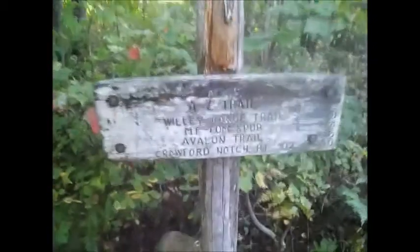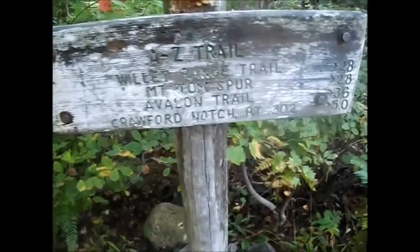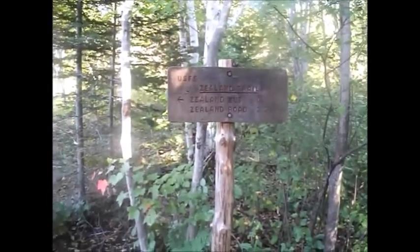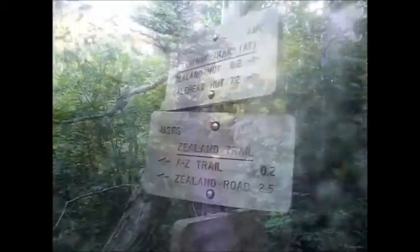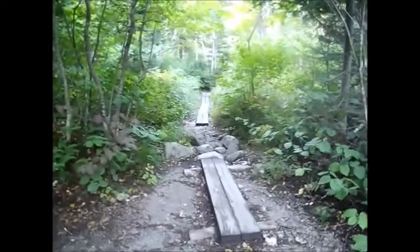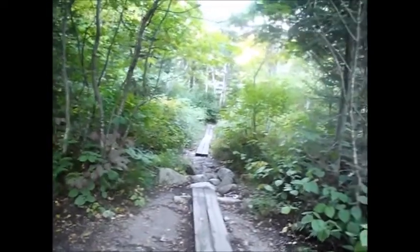We've reached the junction with the A-to-Z Trail. This goes over to the Mount Tom Spur and the Avalon Trail, eventually to Route 302 — maybe 15 miles from the beginning of Zeeland Road. We are half a mile from the Zeeland Hut. We'll reach the junction with the Twinway Trail and the Ethan Pond Trail, both of which are part of the Appalachian Trail. From there it's 0.2 miles to the Zeeland Falls Hut, where we'll take a little breather.